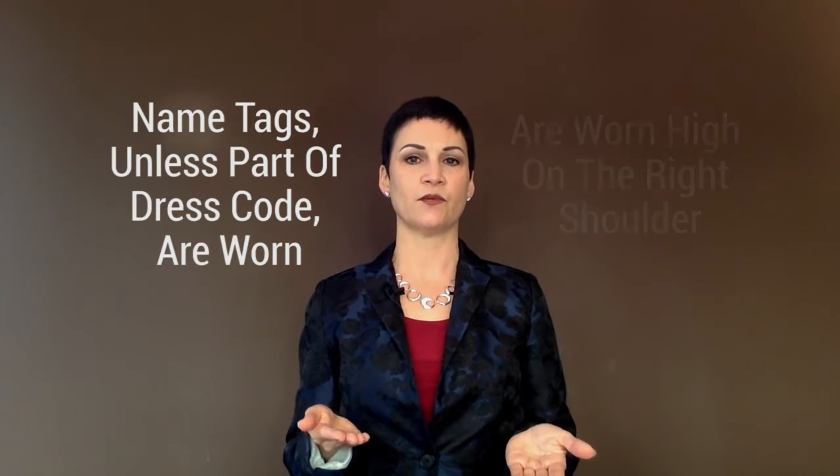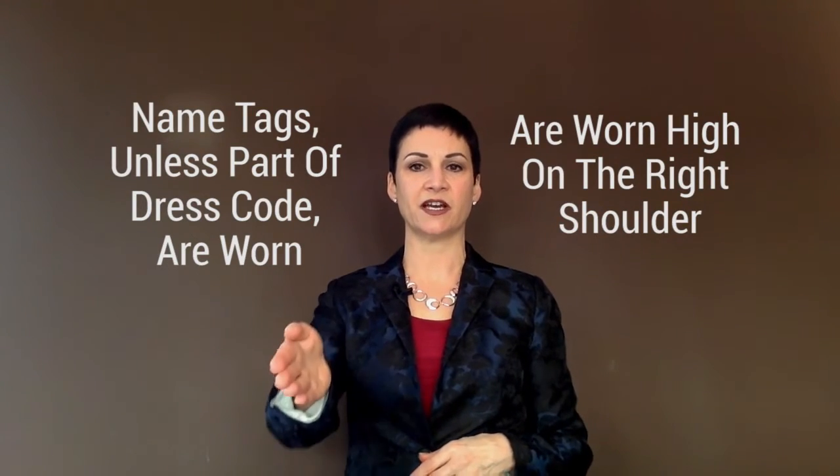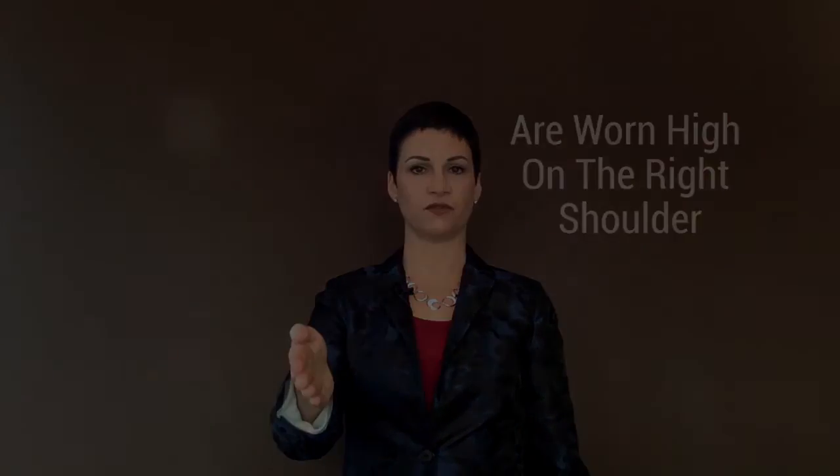When wearing a name tag, unless it's stated as part of a dress code or part of a uniform, the name tag is always worn high up on the right shoulder. The reason for this is because when you shake hands with somebody — with your right hand obviously — the eye is automatically drawn up the arm to that area on the shoulder.